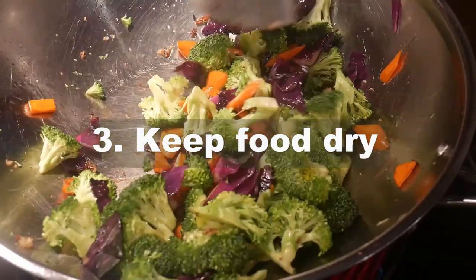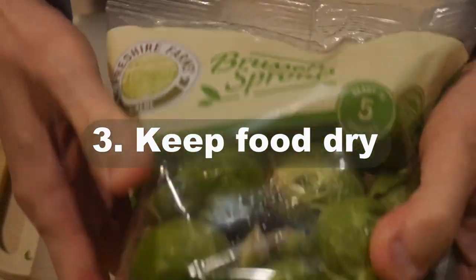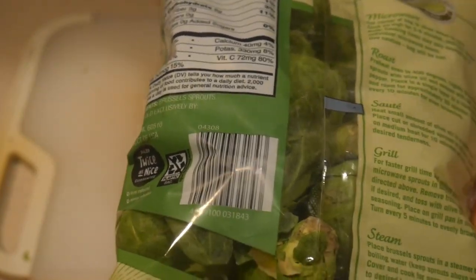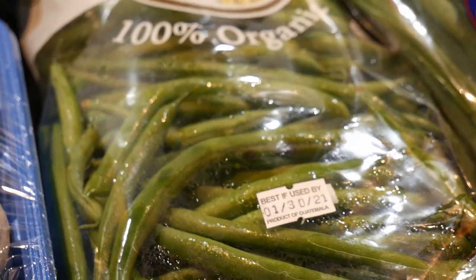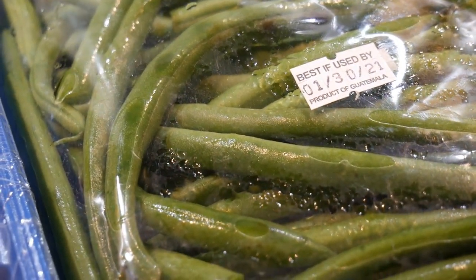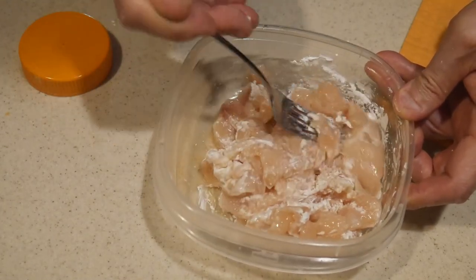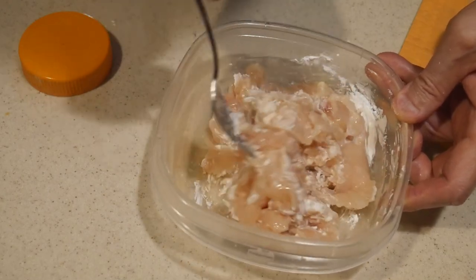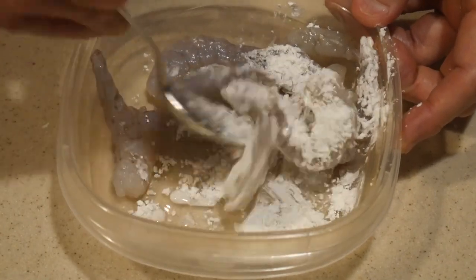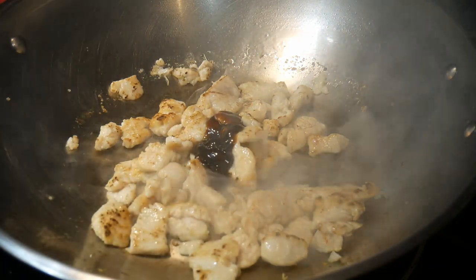Guideline number three: it is important to keep the food ingredients as dry as possible before you add them to the wok. Any time you introduce moisture into the wok, you lower the cooking temperature. Most vegetables contain moisture, particularly after you wash them, so you should find a convenient way to dry them as much as possible before cooking. When it comes to meat, in addition to drying with a paper towel, you can also coat them with cornstarch. A thin layer of cornstarch will absorb the moisture and therefore reduce the likelihood of lowering the cooking temperature of the wok.